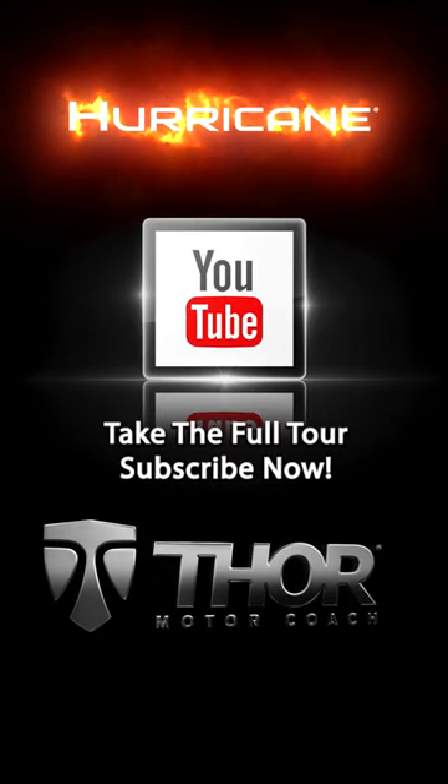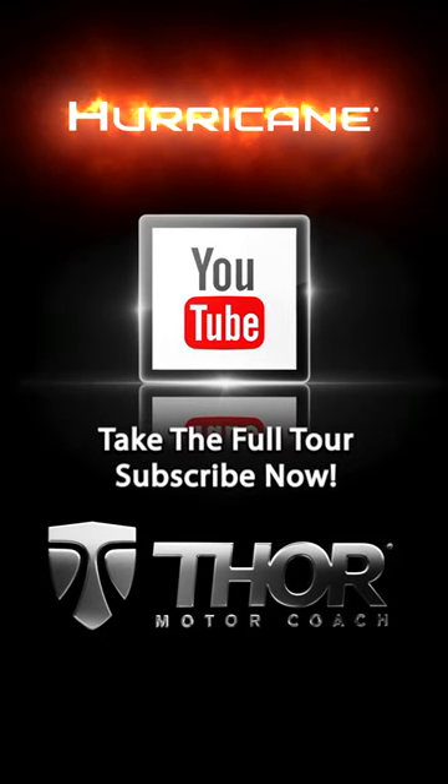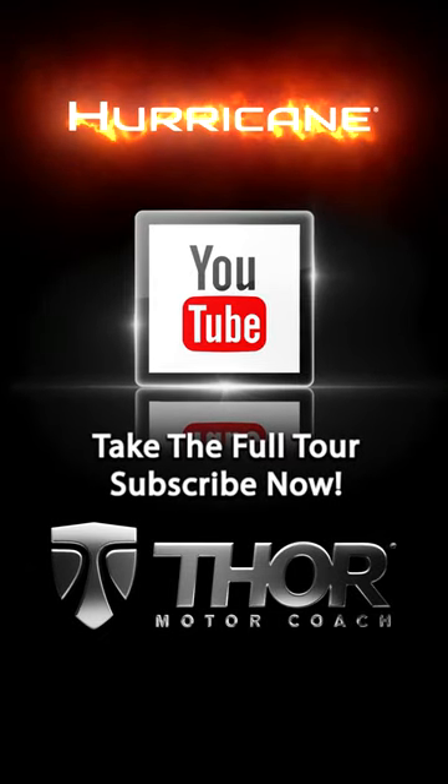It is the 34R. Learn more about it at thormotorcoach.com or take the entire tour. Subscribe today.